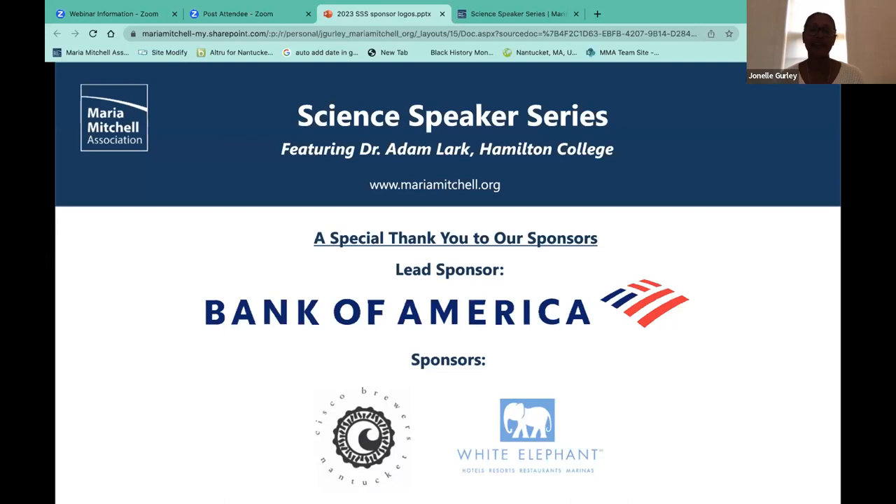We would like to thank Bank of America, our lead sponsor, for making this science speaker series complimentary and accessible to all viewers, as well as our alternate sponsor Cisco Brewers of Nantucket and the White Elephant Hotels and Resorts of Nantucket and Palm Beach. Without further ado, it is such an honor and a pleasure to welcome Dr. Lark. Welcome.